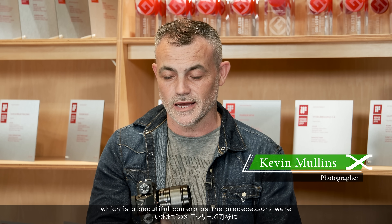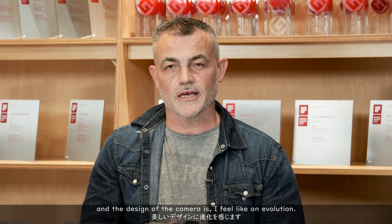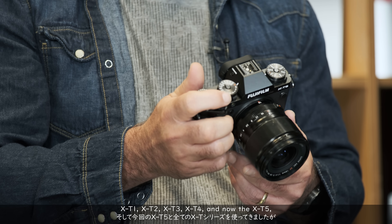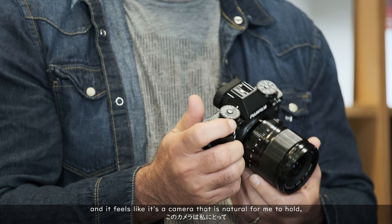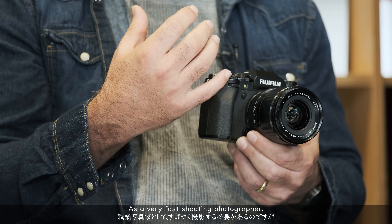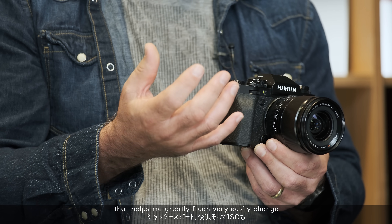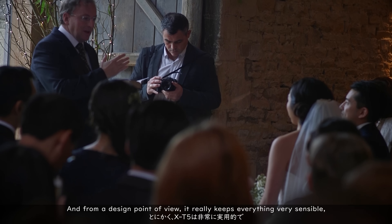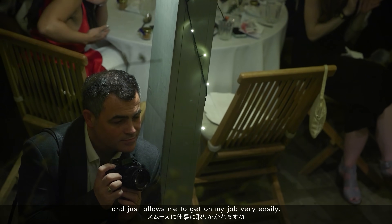Here is the X-T5, which is a beautiful camera, as the predecessors were. The design is an evolution — there is a philosophy behind it that has kept true to the original X-T range but has evolved over time. I've had every single one of those cameras: X-T1, X-T2, X-T3, X-T4, and now the X-T5. It feels natural to hold and comfortable in the hand. I like the fact that we've gone back to the original tilt style of the screen, and having all of the tactile buttons close to my hand helps me greatly as a fast-shooting photographer. I can very easily change shutter speed, aperture, and ISO. The design keeps everything very sensible, tight, and close, and just allows me to get on with my job easily.